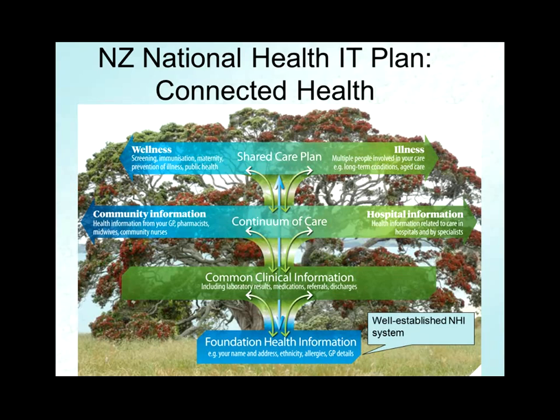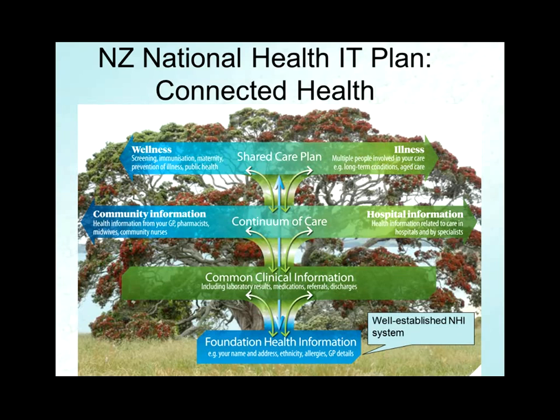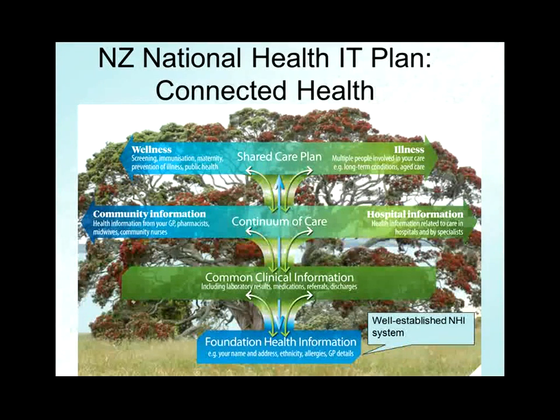We've recently moved from homegrown systems to IBM Initiate Technology. There are APIs that interface with all of the EMR systems used in the sector to make it more definite that every time you're working with somebody, you know just who they are, reconciled with their identity everywhere else. Some of that has been brought about by incentives — for instance, incentives to GPs for having 99% of their prescriptions carry an NHI number.